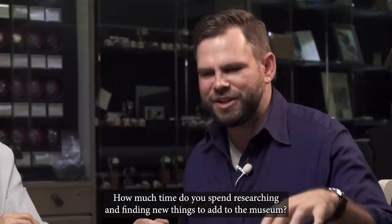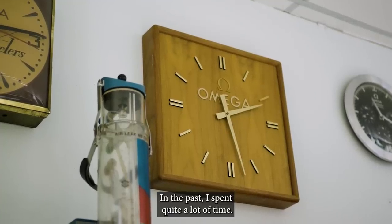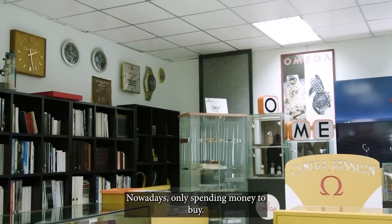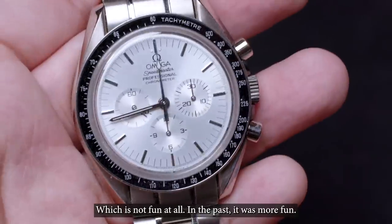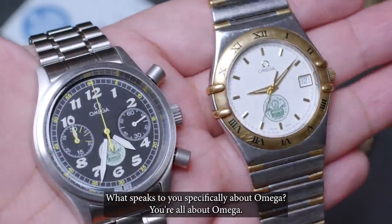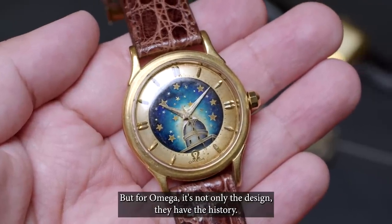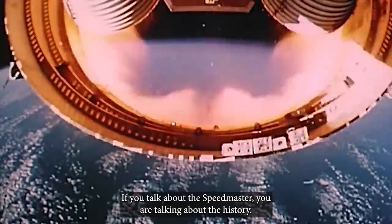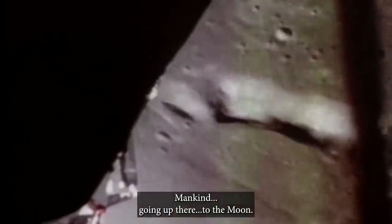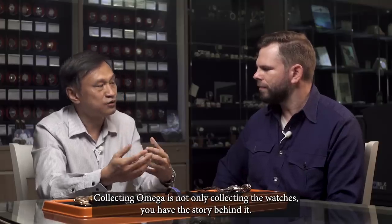How much time do you spend researching and finding new things to add to the museum? In the past I spent quite a lot of time. Nowadays it's very busy, so I'm only spending money to buy — which is not as fun. In the past it was more fun. What speaks to you specifically about Omega? All the watches are beautiful and nicely designed. But for Omega, not only the design — they have the history. If you talk about Speedmaster, you are talking about history: mankind going up to the moon. Collecting Omega, you're not only collecting watches — you have the story behind them.